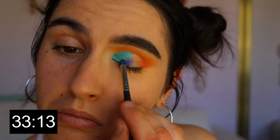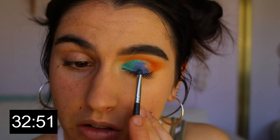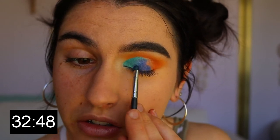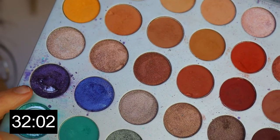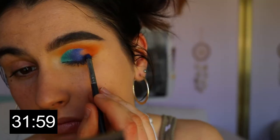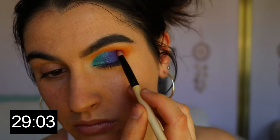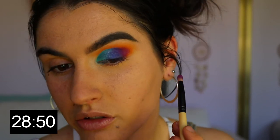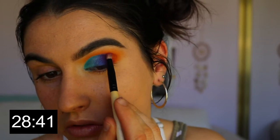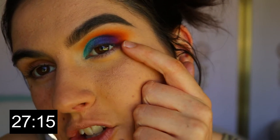On the pro precision smudge brush I'm taking the shade Twerk — a beautiful royal blue — placing that next to the turquoise shades and blending in some Pool Party and Jada so it's not harsh. Then taking Royalty, a beautiful purple shade, and packing that on my outer corner. On a pencil brush I'm taking Poison Plum and applying it into the very outer corner, blending it into Royalty, and then buffing in a little bit of Flame Point as well.